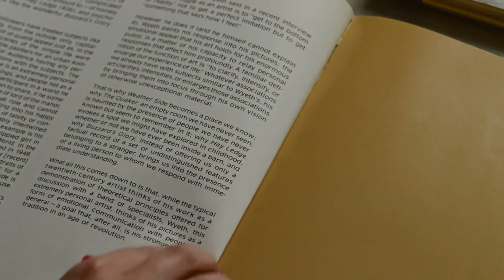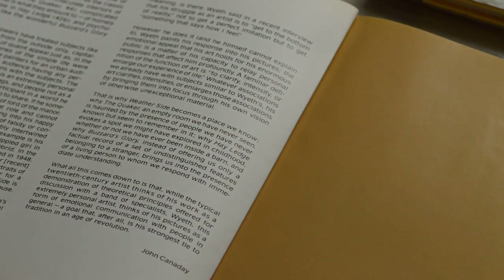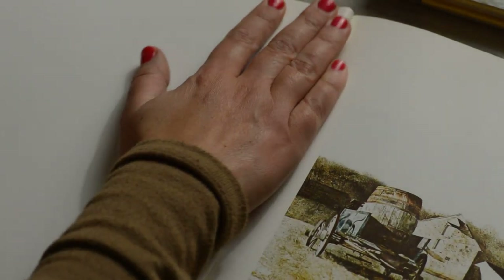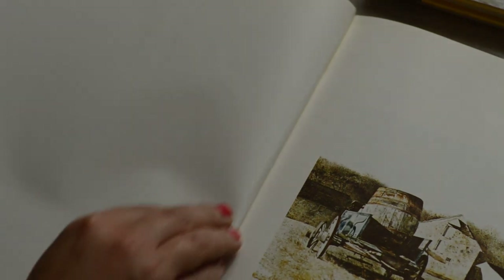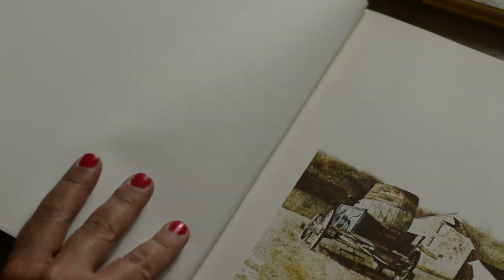I love all the books — there's so much history in them. Let's look at some work here.